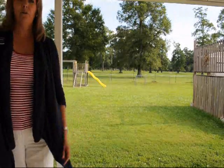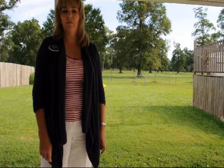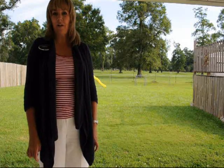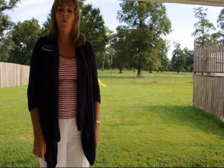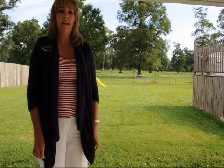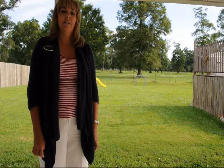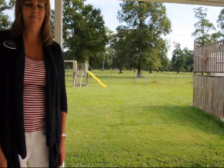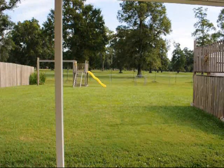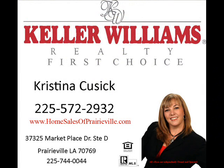I hope you enjoyed our tour today. My name is Christina Cusick — I'm with Keller Williams First Choice. You can contact me at 225-572-2932, or you can visit my website at www.homesalesofpraireville.com. Thanks so much and I look forward to seeing you again.